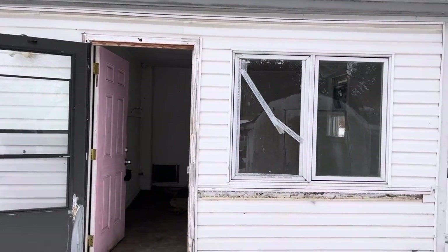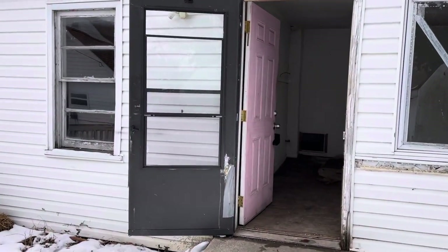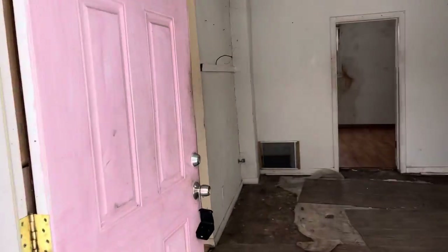Good morning, we're at 1622 Comer. This is Charles with 360 Real Estate Investing in partnership with Gear Realty. I'll walk you through this small structure here.